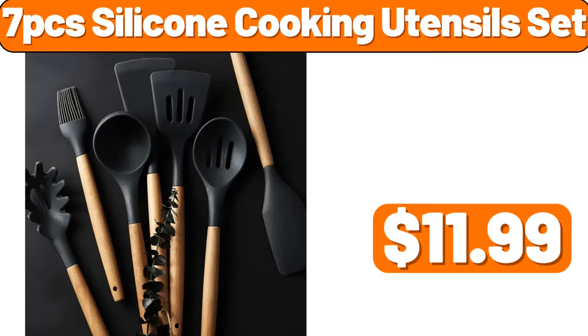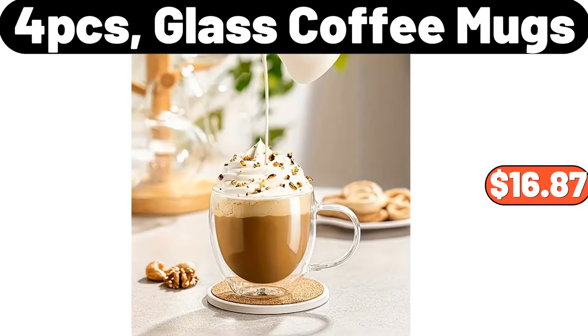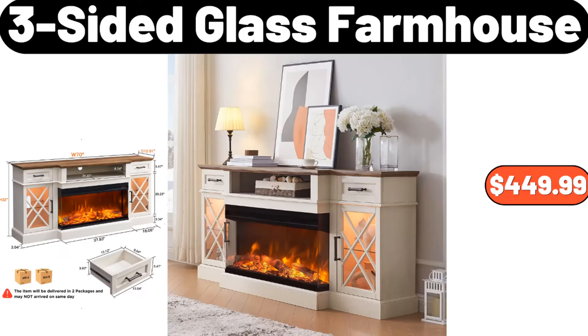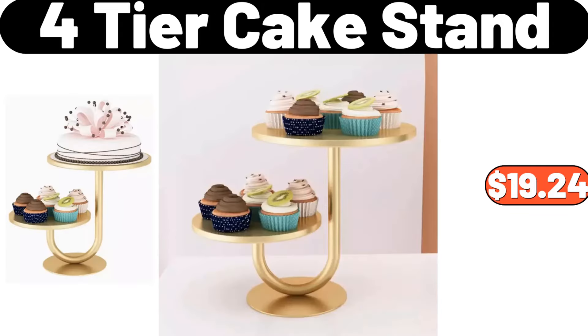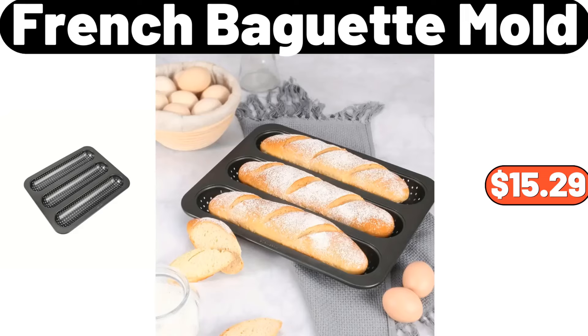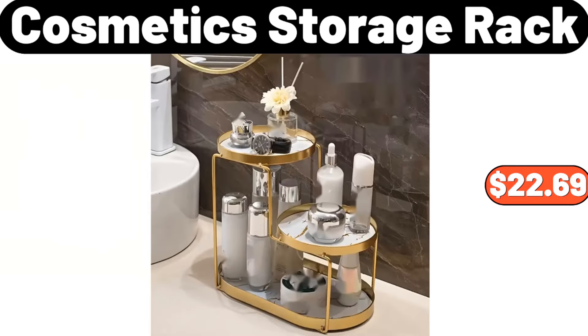SOHL Furniture Accent Cabinet, $69.99. Earth-Grown Meatless Meatballs, $4.95. Ceramic Butter Dish With Bamboo Wooden Base, $11.89. 7-PCS Silicone Cooking Utensil Set, $11.99. Velvet Bronzing Printed Pillow Cover, $3.99. 4-PCS Glass Coffee Mugs, $16.87. 3-Sided Glass Farmhouse, $449.99. Bathroom Storage Rack, $21.77.